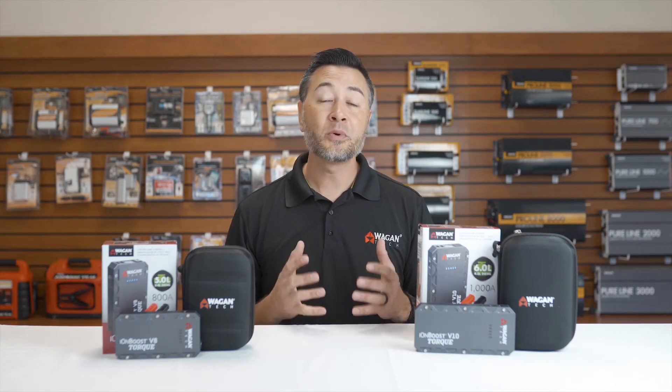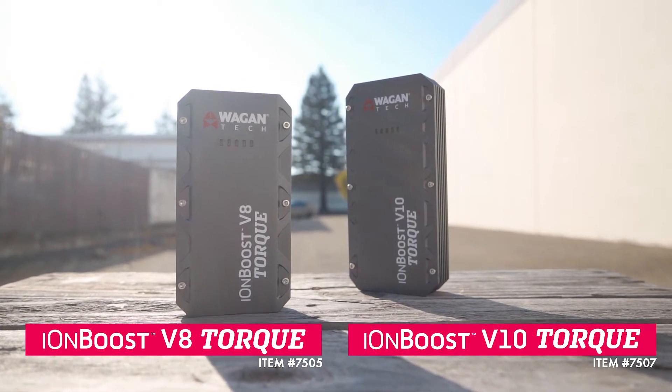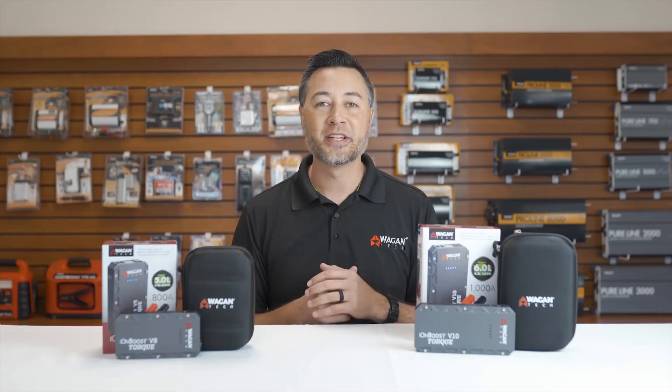Hi, I'm Justin from Wagon Tech, and today we're going to do a comparison video between the IonBoost V8 Torque and the IonBoost V10 Torque. So let's get started.